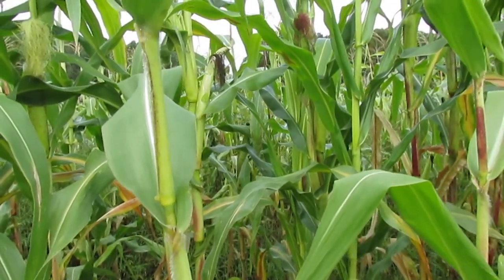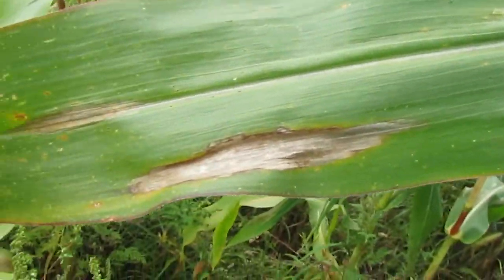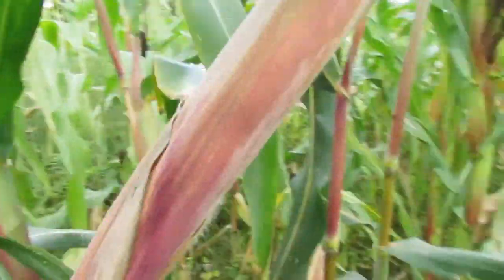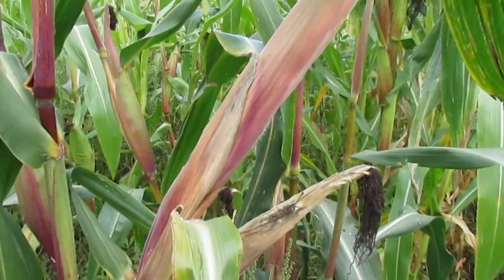Here's your classic northern leaf blight lesion. And here is the Tarahumara Golden Crystallino corn, which I got from Native Seed Search.